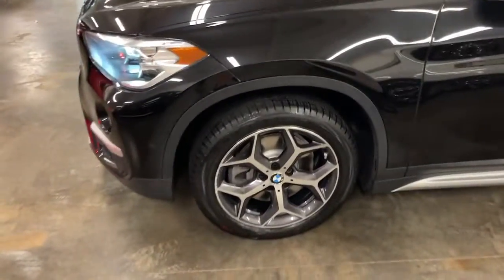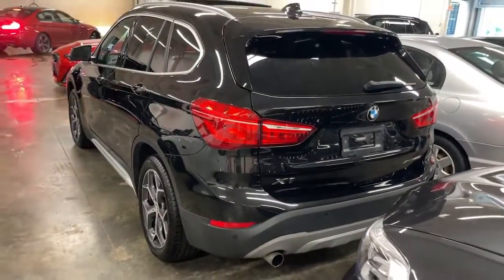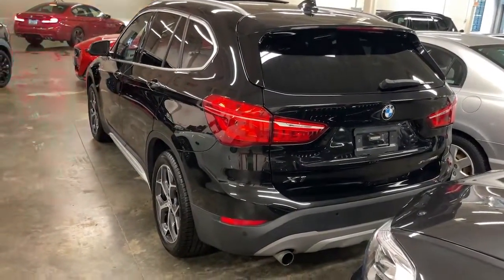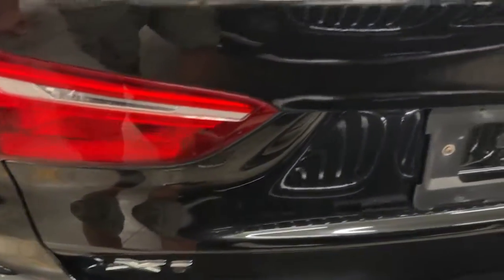These are just some of the great options this vehicle comes with: navigation system, keyless entry, all-wheel drive, four-cylinder engine, keyless start, iPod and MP3 input, heated mirrors, power lift gate, fog lamps, and backup camera.